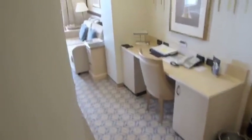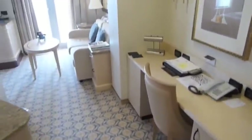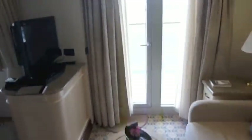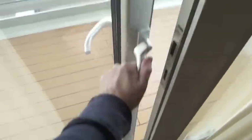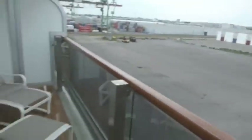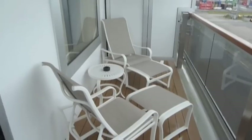So this is room 5103 — a Q3 penthouse suite — very comfortable and very nice. Coming out onto the balcony, you have a nice view today and there are seats out here too.